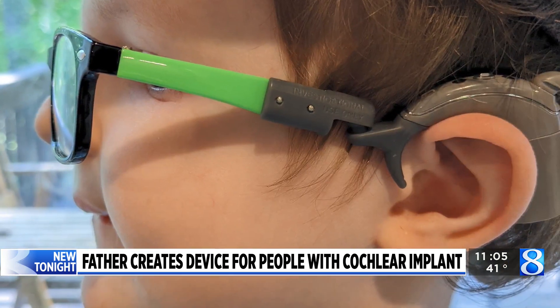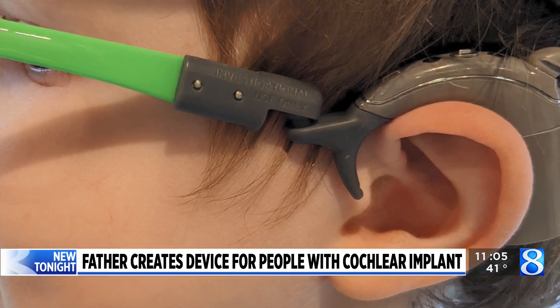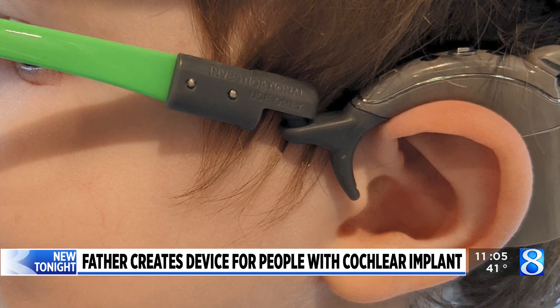The glasses frame and the cochlear implant occupy the same space above the ear, which poses a list of challenges. For kids like Britt, whose ears are smaller, that's a big problem. It can be uncomfortable, it can be difficult to wear glasses, and at the same time, when you take your glasses off, the cochlear processor can fall off.